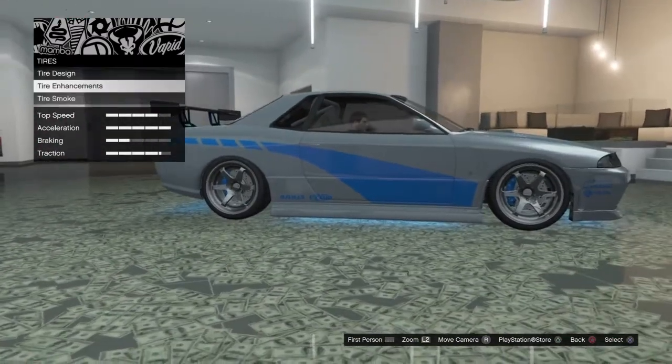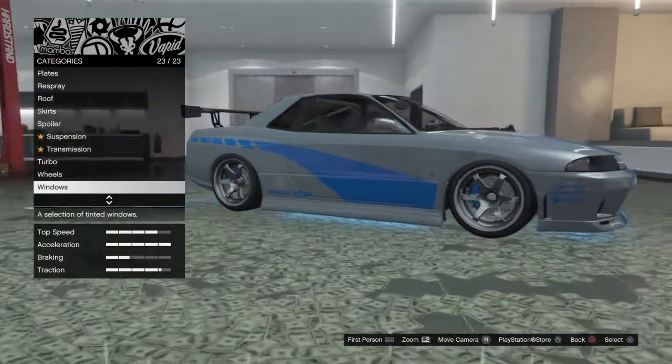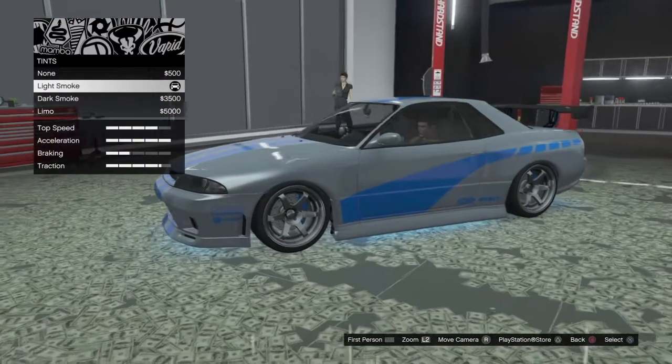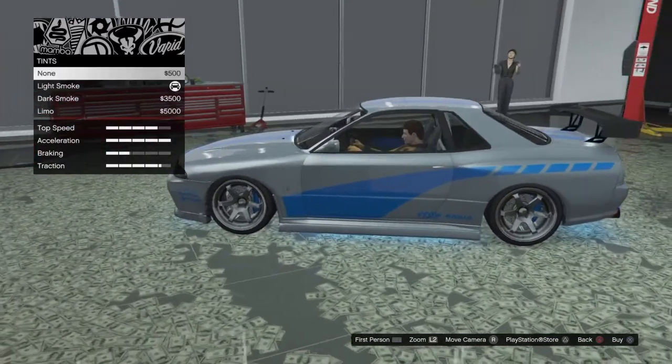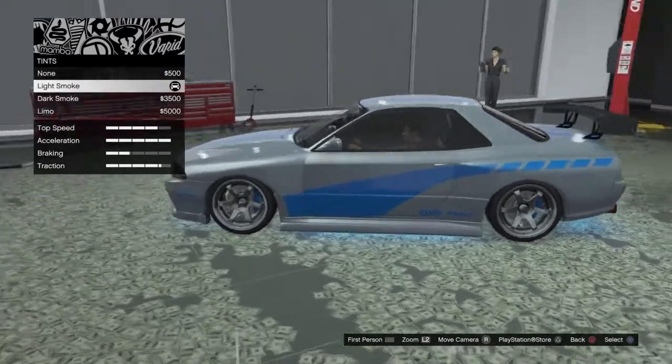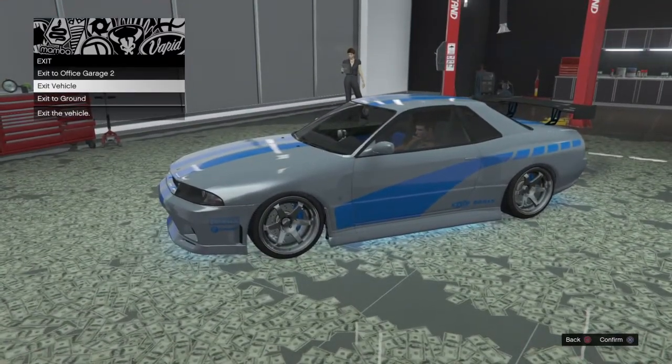The wheel color is chrome so you can't change that. For tire designs leave that stock. I always suggest bulletproof tires since you'll be driving around in free mode with people shooting at you — you don't want flat tires — but that's not necessary just for the look. Tire smoke is up to you. For the windows he didn't really have a tint on it, but I like the light smoke — it just darkens it up a little bit and looks cleaner. Go with the light smoke on that.